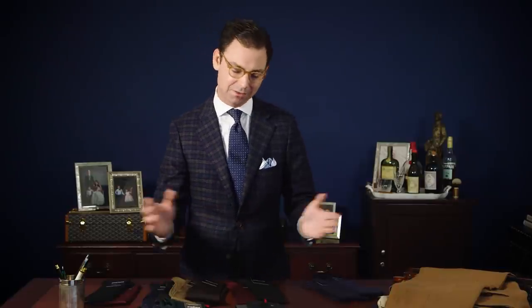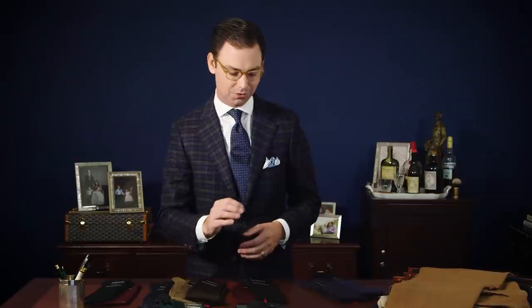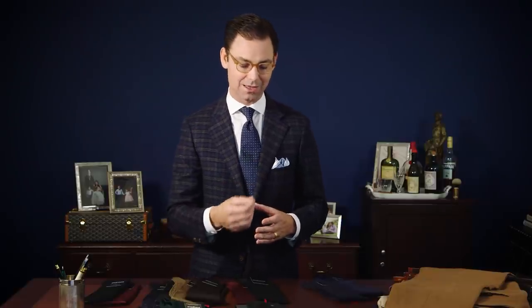Another mistake that men make when wearing high-quality dress socks is not taking the time to mend them if a hole does appear. It's inevitable — even the best quality dress socks will over time develop some holes at the toes. But with a darning egg and a little bit of needle and thread, it is actually very easy to mend that hole and sew it shut. No one will ever see it, and it will dramatically extend the lifetime of your socks. I think of mending socks in much the same way as re-soling a pair of shoes.